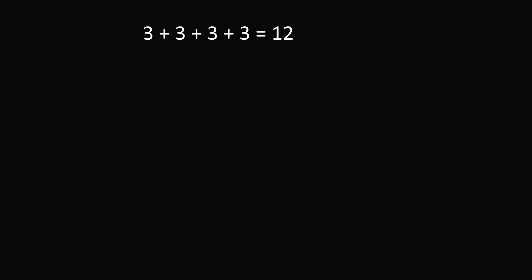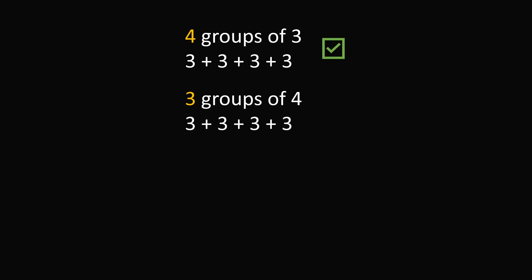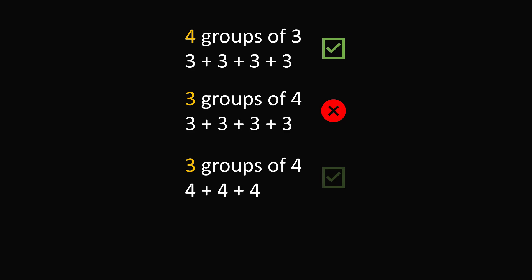Let's start out simple. If a student writes 3 plus 3 plus 3 plus 3 is equal to 12, that's obviously a true equation. The same thing for 4 plus 4 plus 4 is equal to 12 — this is correct. Now suppose a student is asked to represent 4 groups of 3. Then writing 3 plus 3 plus 3 plus 3 is obviously correct. But if a student is asked to write 3 groups of 4 and gives the same response, would that demonstrate an understanding of 3 groups of 4? No — that answer is wrong. 3 groups of 4 would be represented as 4 plus 4 plus 4.